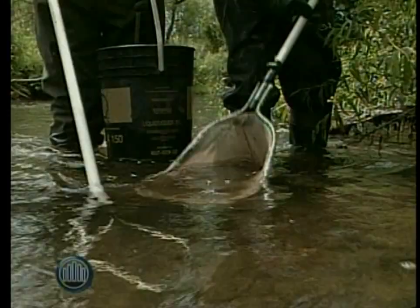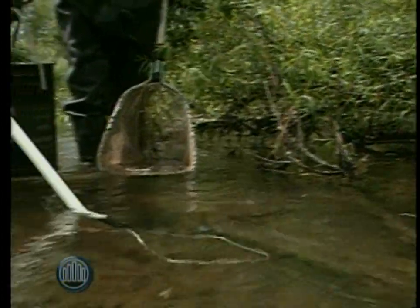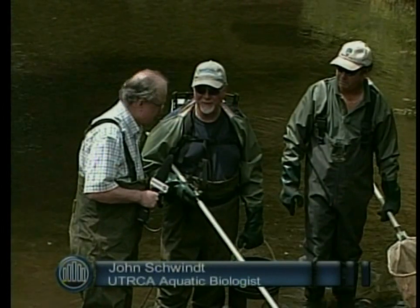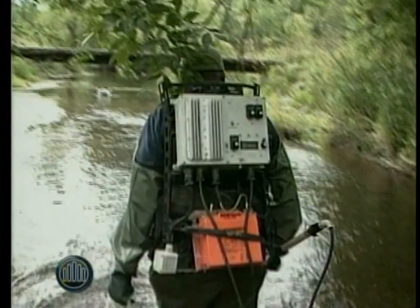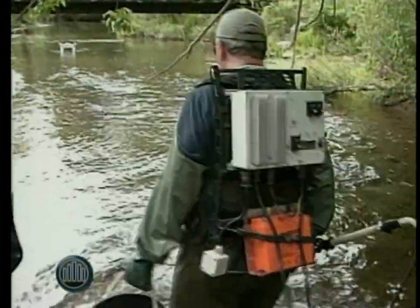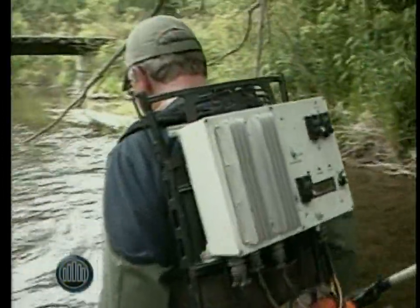I think of it as shock fishing, but they don't. What are these devices going to do? This puts out a pulsed current — 200 volt current through the water. It forces the fish to come out of cover, and we're able to net them, capture them.